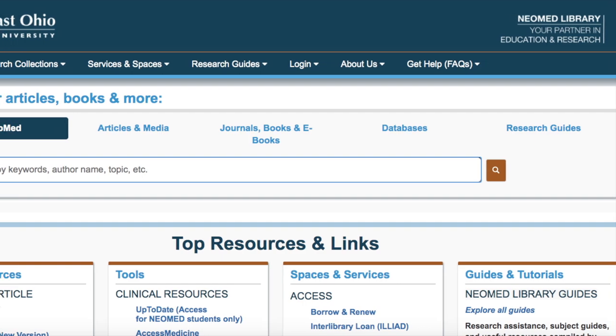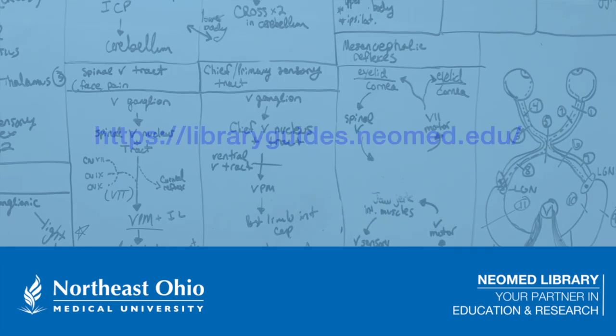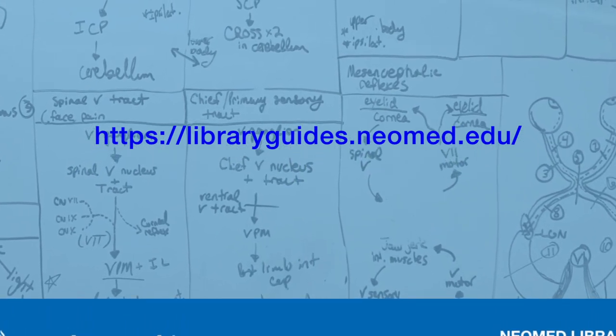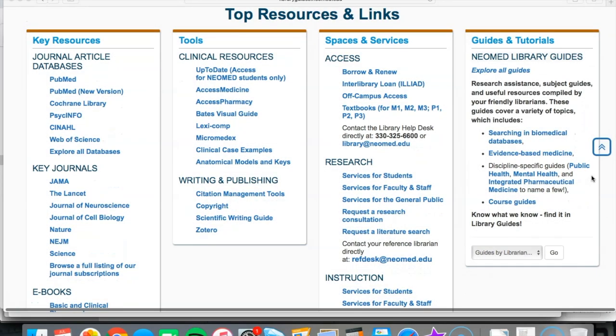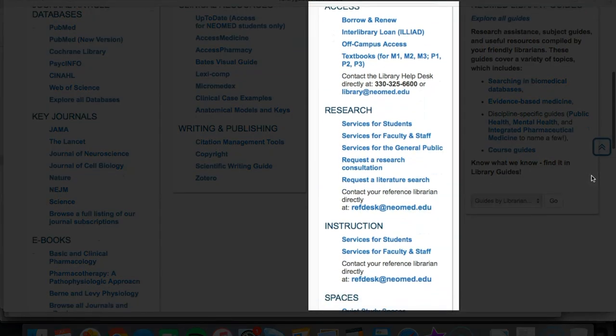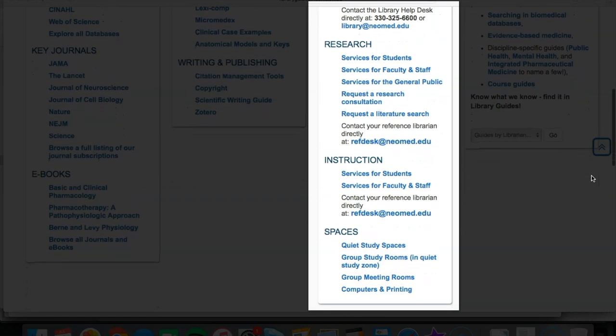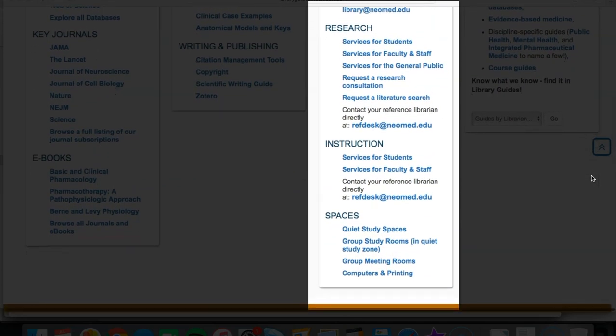The first step to accessing our services when off-site is to visit our landing page at libraryguides.neomed.edu. Once there, look under the services and spaces column within the section titled top resources and links. This listing provides a quick overview of our most popular services as they relate to three areas: access, research, and instruction. These three areas form the core of our public facing service offerings and most likely you will find the service you are looking for listed right here.